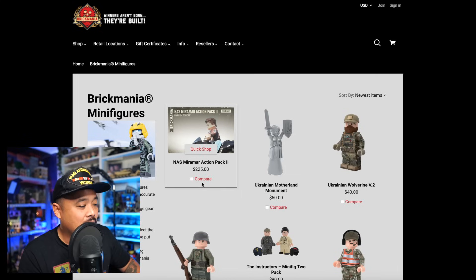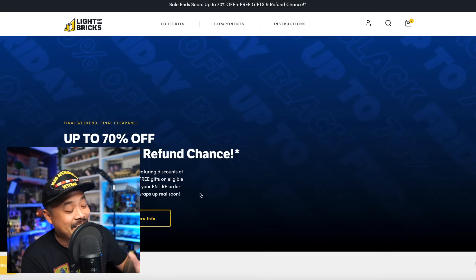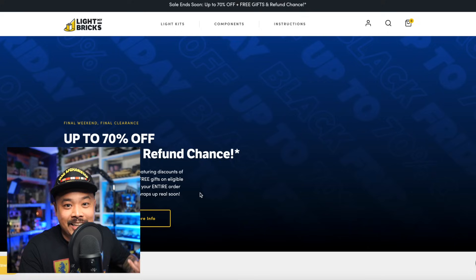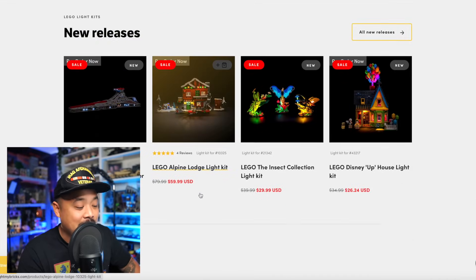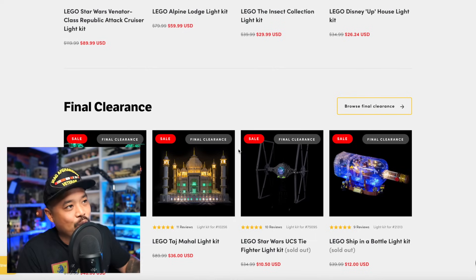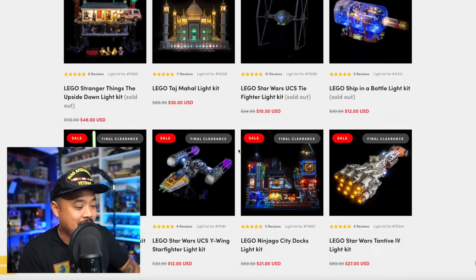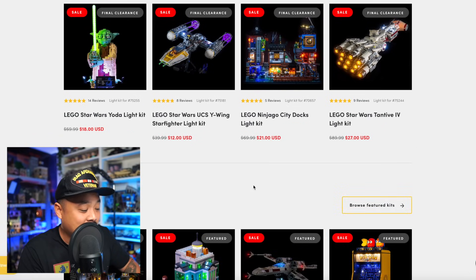Brick Mania still has a lot of stuff you can buy online, and if you can go into the store, now is a good time. Moving on to Light My Bricks — they're doing some crazy sales right now, which is why I'm planning to light up my whole city. I've been accumulating light kits and I know I haven't posted city videos as I promised in 2023, but now is the time since their kits are heavily marked down.